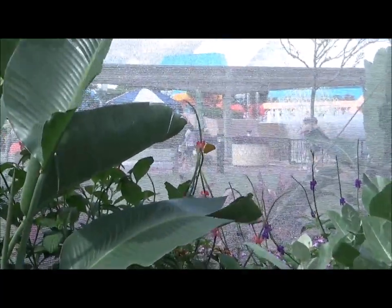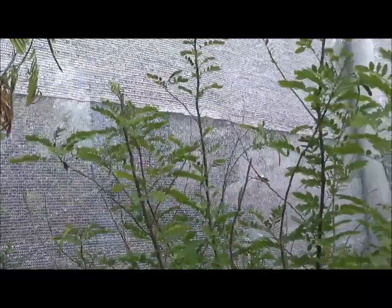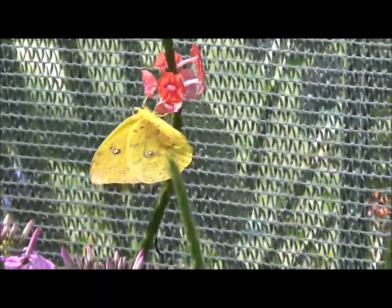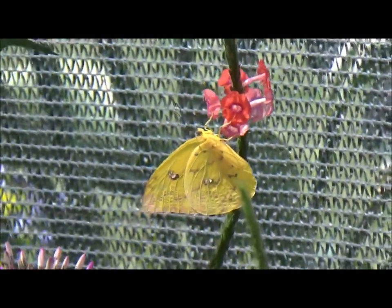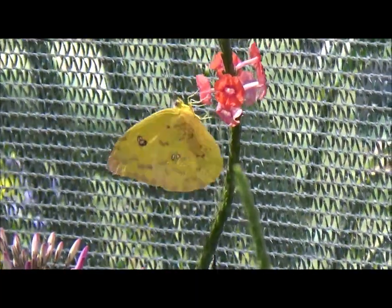We got an orange barred sulfur. Yes, it is — it's exactly what that is, it's the yellow one. It just flew away. There it is — the orange barred sulfur. So they've never had the yellow one before. I've never seen one in here until today. Look, there's two yellow ones.